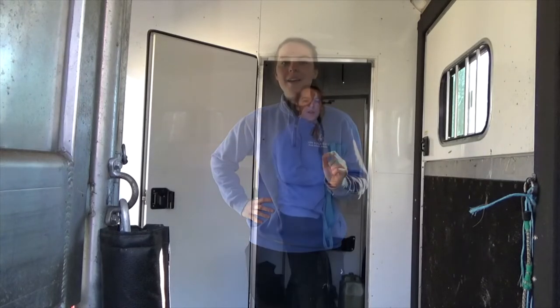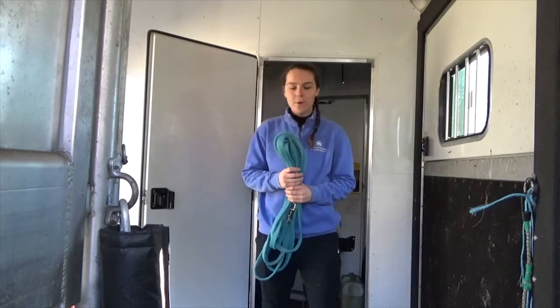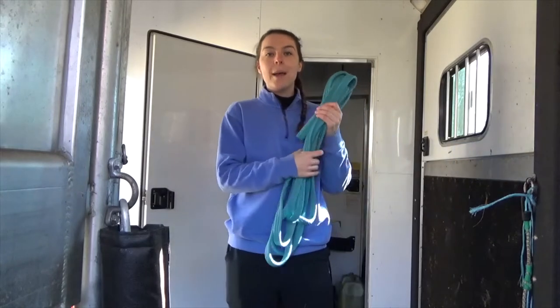Now we're going to go through some of the stuff that I keep in my tack room that I think is pretty essential and helpful to keep in here. Starting with the number one most important item I keep in my trailer — my lunge line.